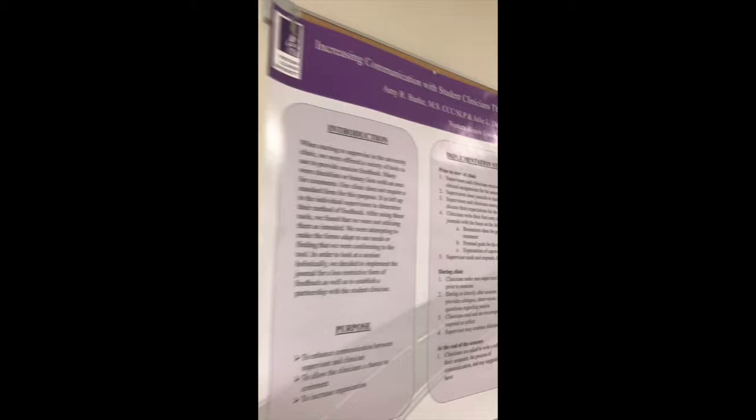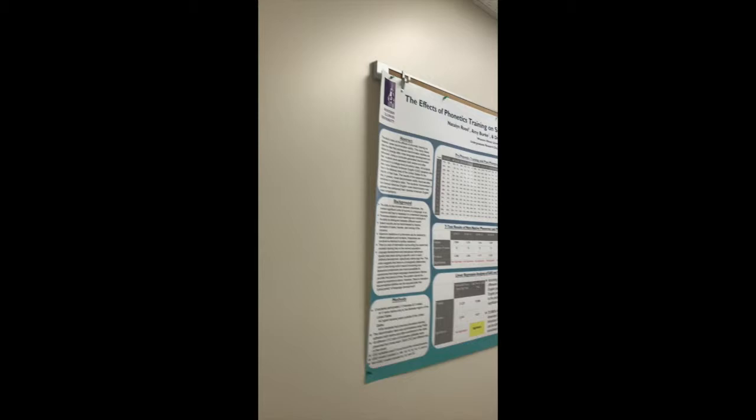We have some posters on the wall for students and faculty who have done research. These most recent ones were from a couple of our undergraduate honors students, and they were presented at Undergraduate Research Day here at Western.